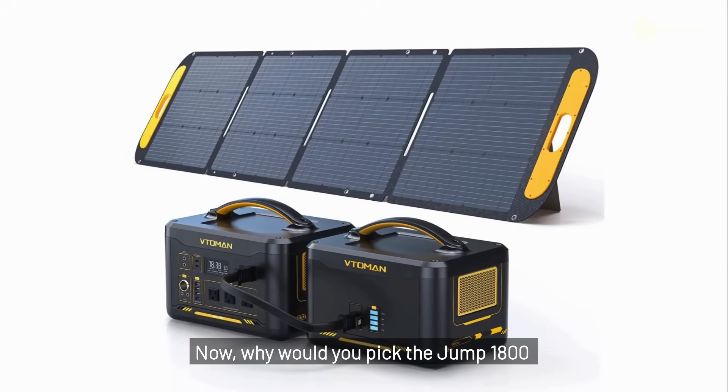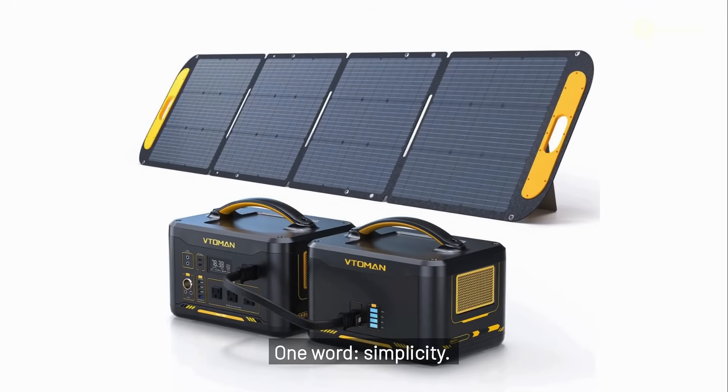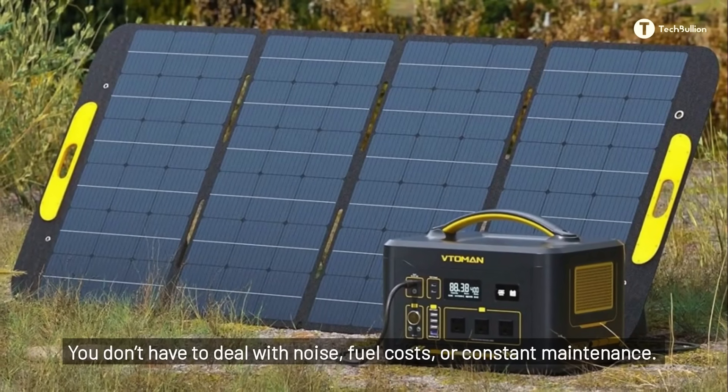Why would you pick the Jump 1800 over a traditional gas-powered generator? One word: simplicity. You don't have to deal with noise, fuel costs, or constant maintenance.